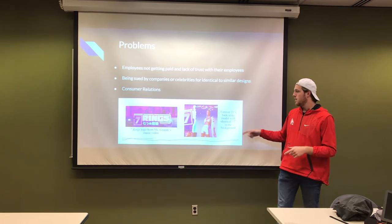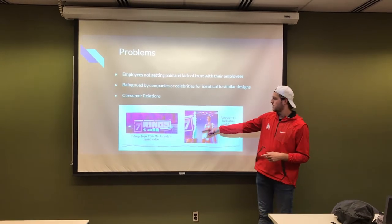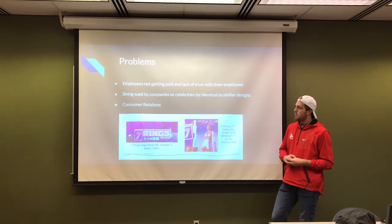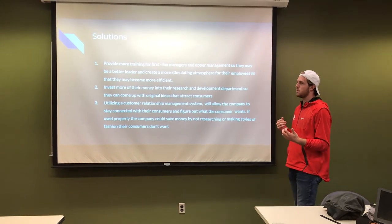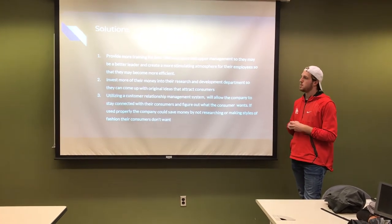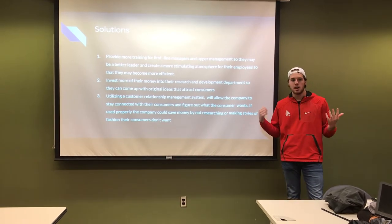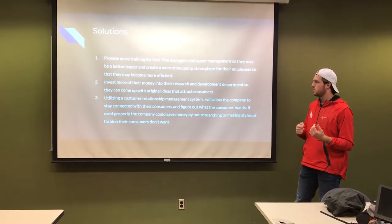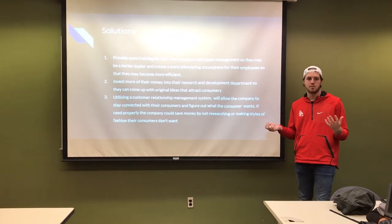As you can see here, this is the Seven Rings logo from Ariana Grande's music video, and in the background you can see the practically identical Seven Rings on one of Forever 21's ads. They also have pretty weak consumer relations. Some potential solutions include providing better training for first-line managers and upper management, so they can be better leaders and create a more stimulating atmosphere for employees. They can also invest more money into their research and development departments so they don't have to steal ideas from celebrities or other companies.